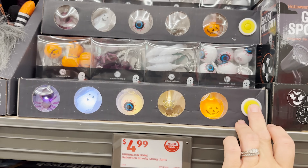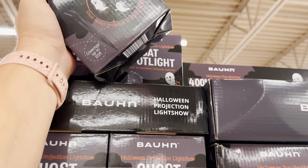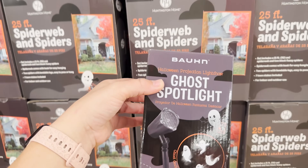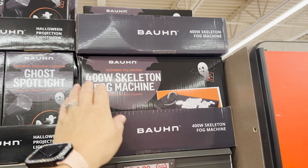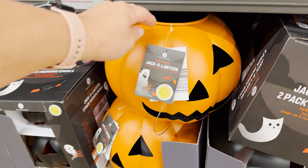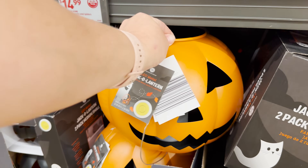They've got some cute little lights here. Our neighbor has a spotlight like this and Stevie saw it the other night — she said 'Mommy, can we please get one of those?' So I just put one in my cart. They also have a skeleton bubble machine for $24.99.